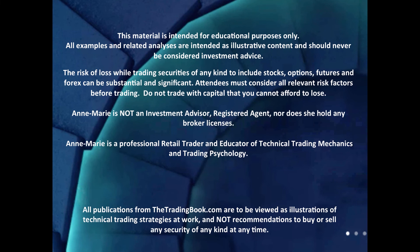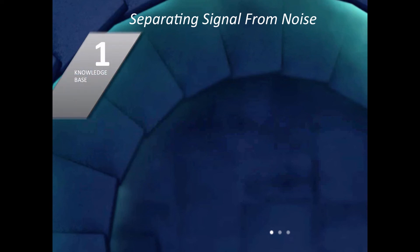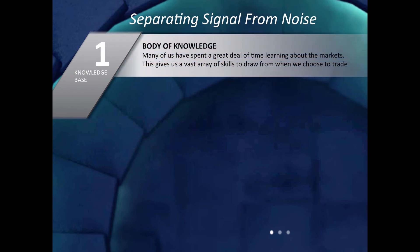What interests me are the movements of markets, how people react to price, how price moves in all different ways, and all the different trading psychologies that affect price action and motion. All publications from The Trading Book are illustrations of my specific technical trading strategies at work — put right out there so you can see whether they work. Now, separating signal from noise: noise is just information, and we get information from many different spaces. It builds a knowledge base — and many of us have spent a great deal of time learning about markets, giving us a very big skill set to choose from.